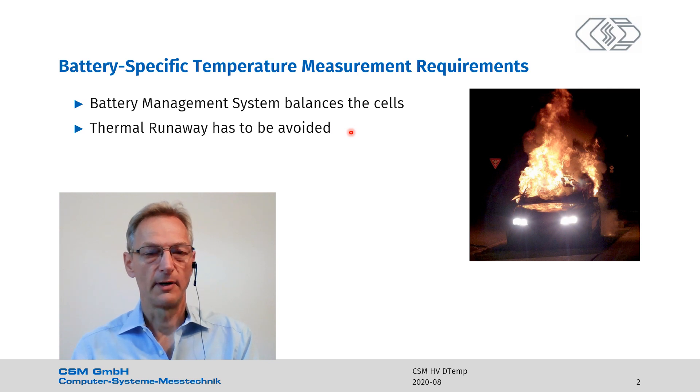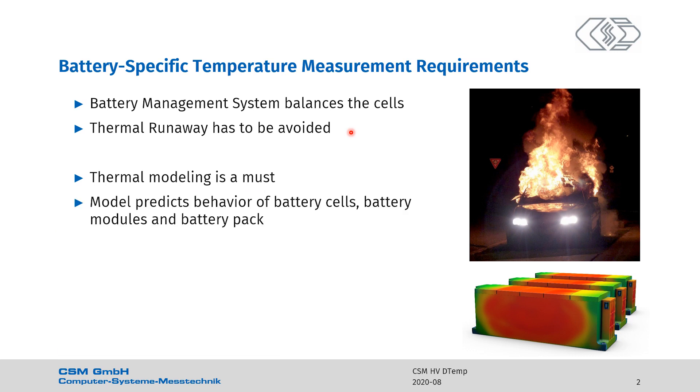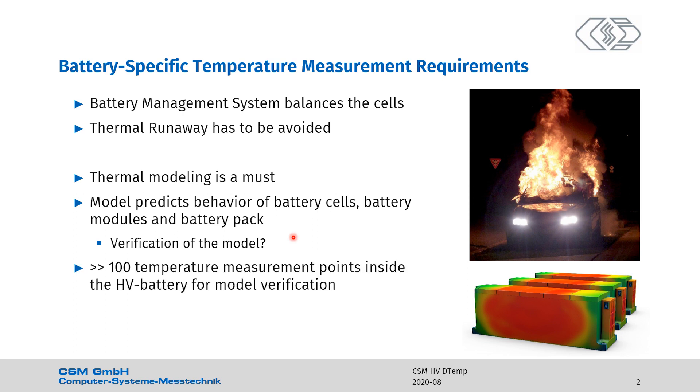The automotive industry requires fast design cycles at lowest cost. Therefore, thermal modeling is a must. The model predicts the behavior of the battery at all levels: cells, modules, and pack. But a model is a model — what about reality? The verification of the model. Talking to the modeling guys, we learned that they want hundreds of temperature measurement points inside the high voltage battery for model verification.